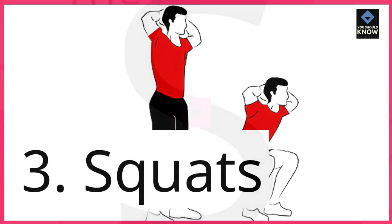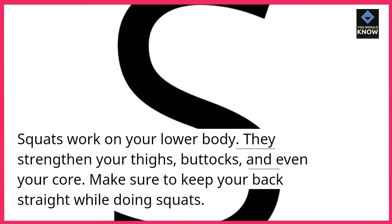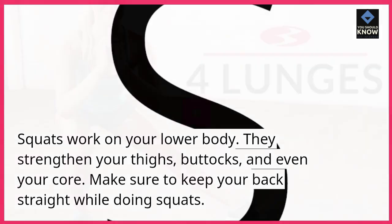3. Squats. Squats work on your lower body. They strengthen your thighs, buttocks, and even your core. Make sure to keep your back straight while doing squats.